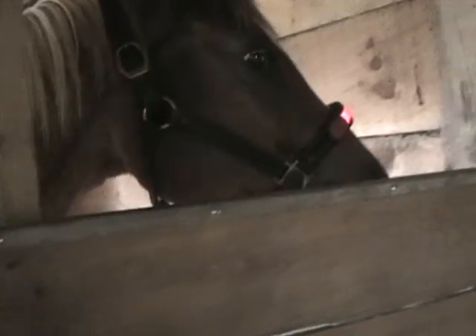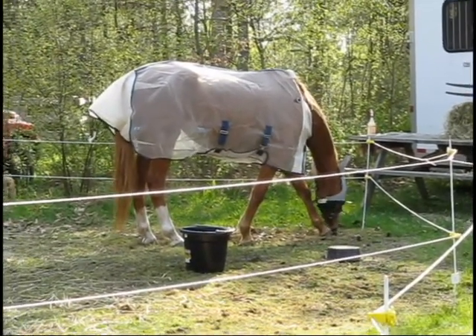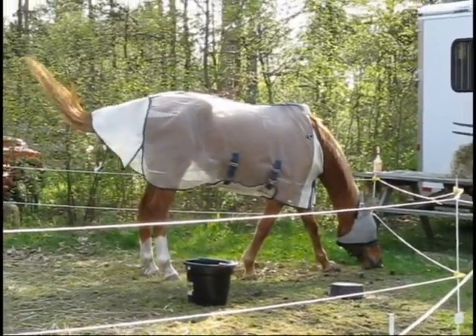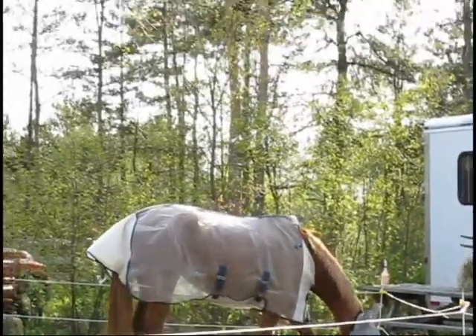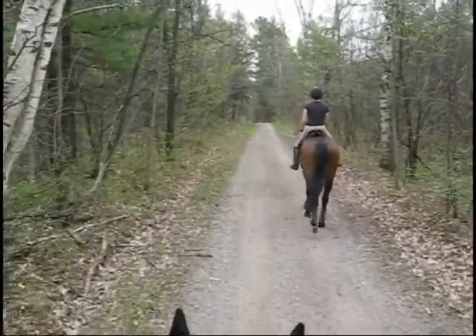If your horse has access to shelter at home, bring a rain sheet and warm blanket, since he likely won't have shelter when you are camping. A fly sheet, fly mask, and bug spray might also be a good idea, depending on the season. Check all your tack for wear before leaving, and bring along an extra set of reins. Several saddle pads are a good idea as well, since you may be riding two or three times a day and want a dry pad each time.